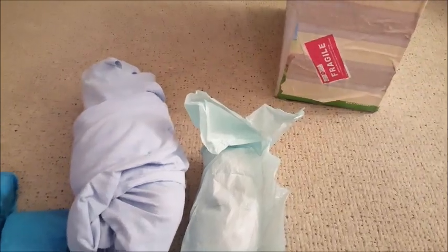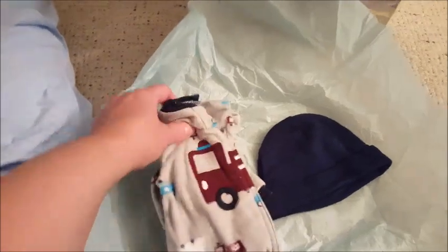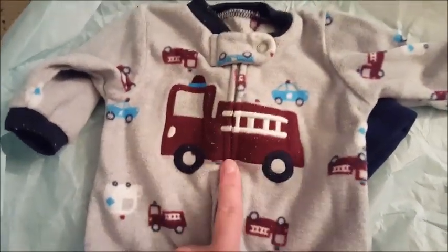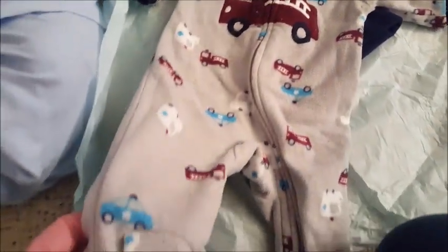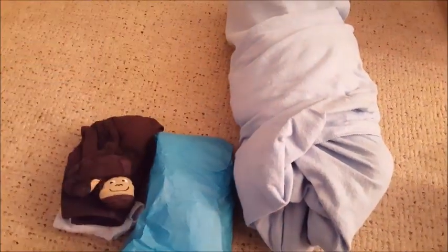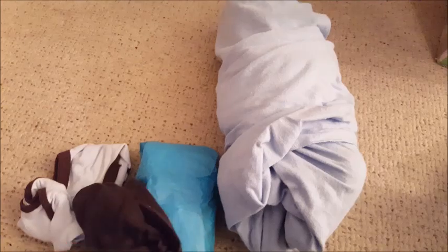I got him from a girl named Tara — thank you so much, Tara! So let's see these goodies. Oh, cute little hat! And this is a nice warm fleece — a Carter's newborn set. I really like it, and the hat matches perfectly — I love it!